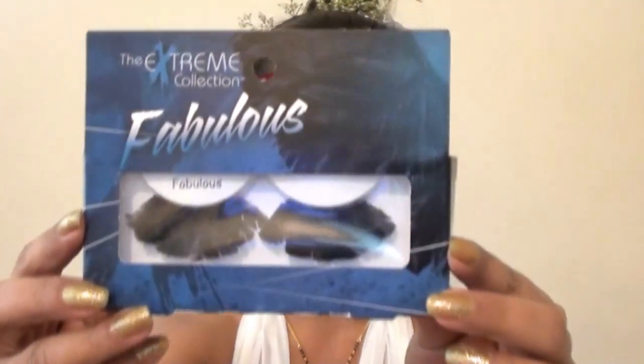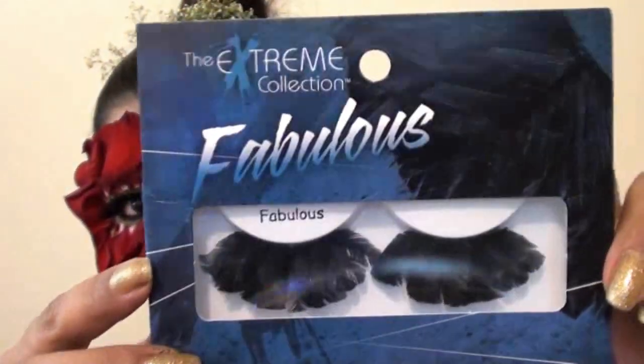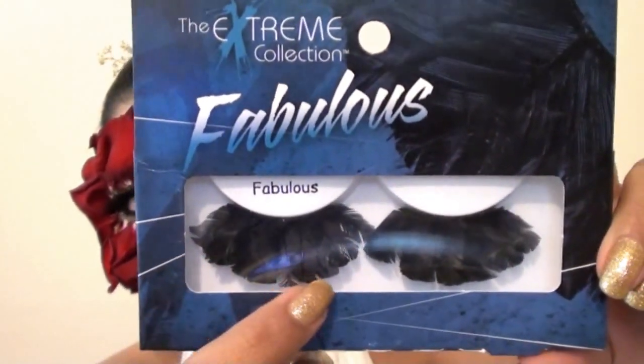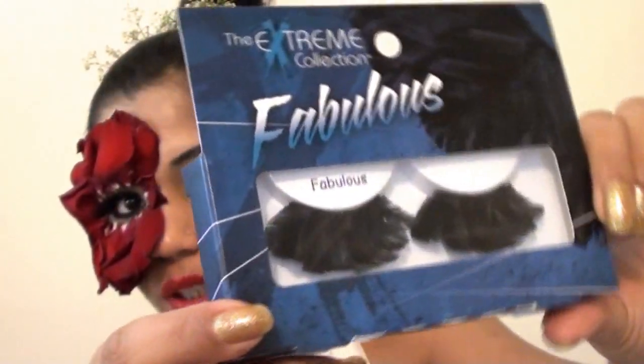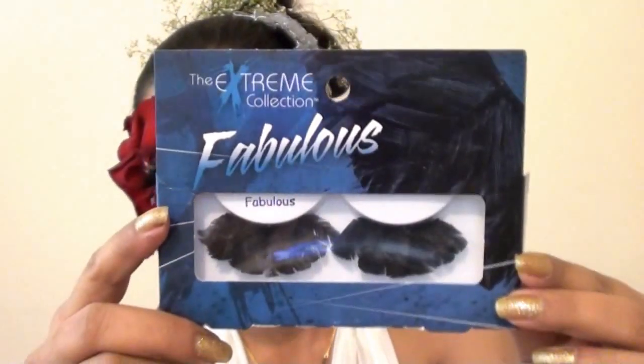From their collection, I got the chance to pick four eyelashes of my choice. The first eyelash I got is called the Extreme Collection Fabulous eyelash — you can see these are beautiful feather eyelashes. Each eyelash has many small feathers and they are very pretty. I haven't tried this one yet because I have planned to do a makeup tutorial with it, but what's so good about this eyelash is that it looks exactly like the picture shown on their website.